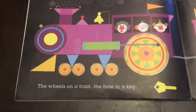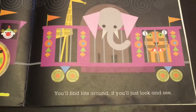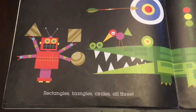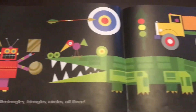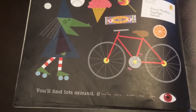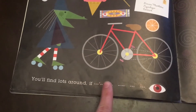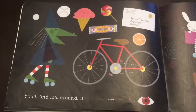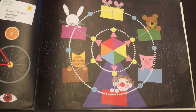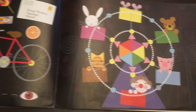The wheels on a train, the hole in a key — you'll find lots around if you'll just look and see. Rectangles, triangles, circles — all three! You'll find lots around if you'll just look and see. Look at all the shapes! Wow, all these pictures were made with different shapes — and that's the end!